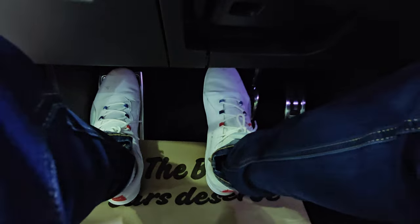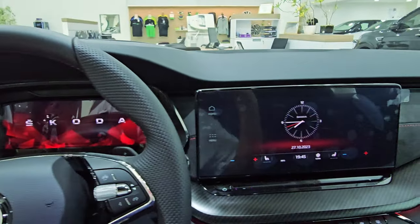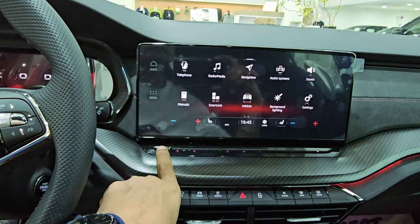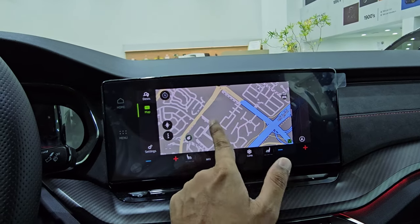The interior is very solidly built. The driver display is large and can show navigation too. The infotainment system features a large touchscreen which is very responsive. The Octavia has features like cruise control, speed limiter, automatic climate control, electric climate control, and lane assist with steering vibration.